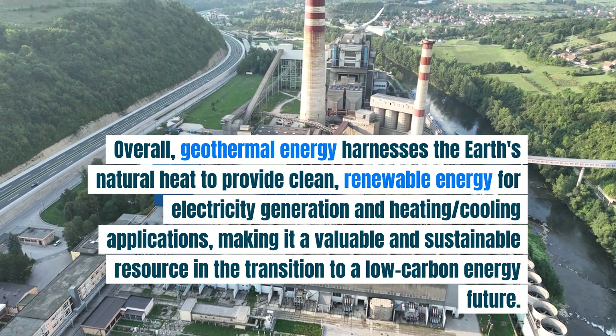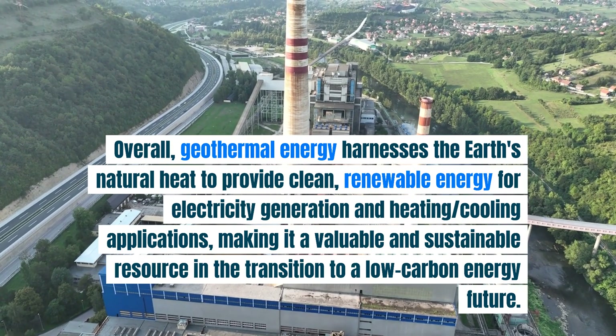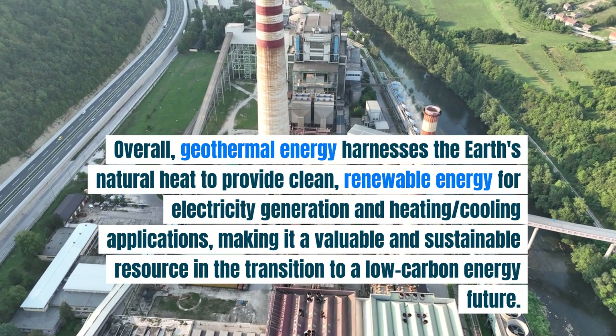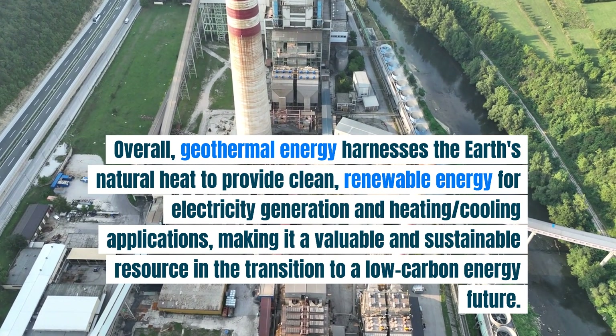Overall, geothermal energy harnesses the earth's natural heat to provide clean, renewable energy for electricity generation and heating and cooling applications, making it a valuable and sustainable resource in the transition to a low carbon energy future.